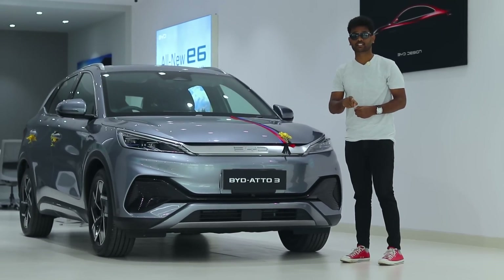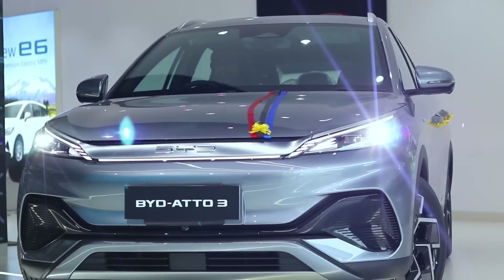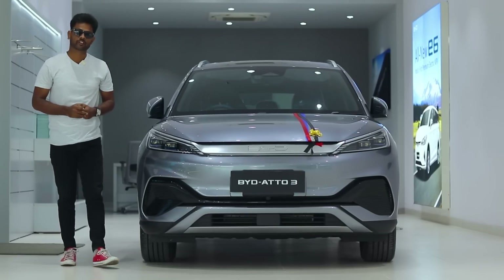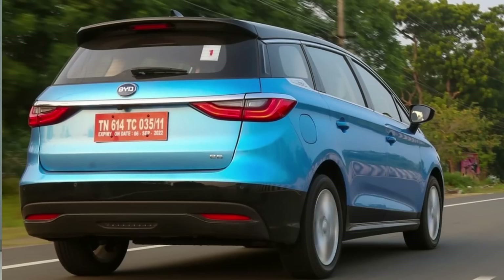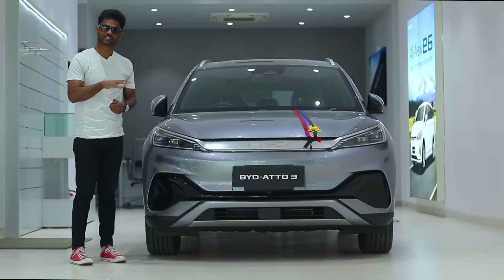In this competition, we have ZS EV and Hyundai. But if you compare these cars, there are no match points. We will find out what the talking points are in this video. This is the second product from BYD. The first product is BYD E6, which is also an electric car, but it is mostly for commercial sales. This BYD Atto 3 is purely for domestic purpose.